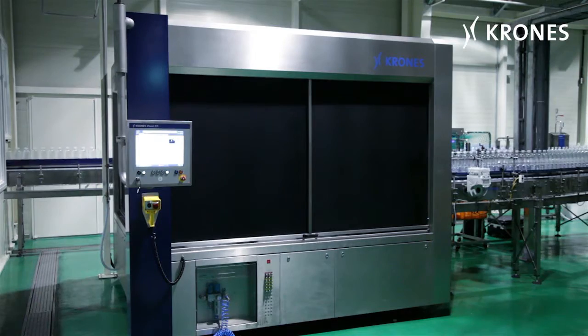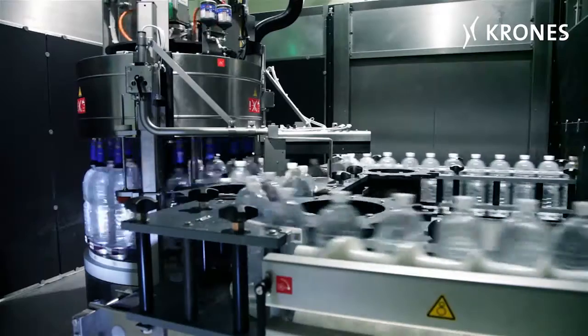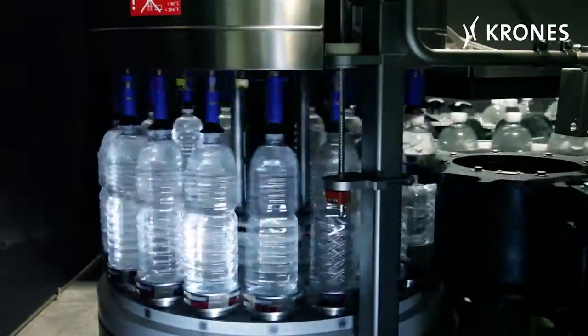Another rather special feature is the PET full bottle inspector. High-precision camera systems can be relied upon to detect any foreign bodies or particles.